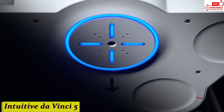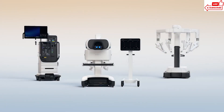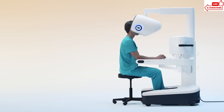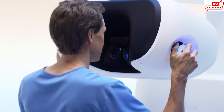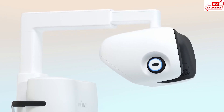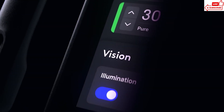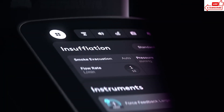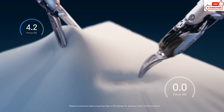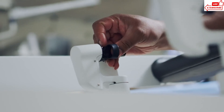Number 15, Intuitive Da Vinci Five. Imagine a surgeon sitting comfortably at a console with their eyes glued to a high-definition screen — but there's no traditional scalpel in sight. Instead, they're controlling tiny robotic arms that mimic their every movement with jaw-dropping accuracy. That's the Da Vinci Five in action. The arms are equipped with miniature surgical instruments that can bend, twist, and rotate with incredible dexterity, and they can access hard-to-reach areas of the body with ease, minimizing the need for large incisions.